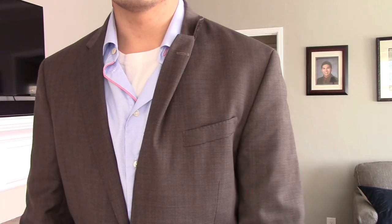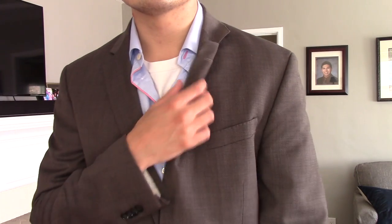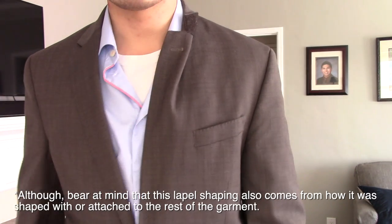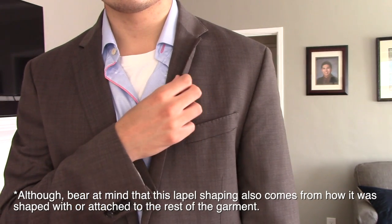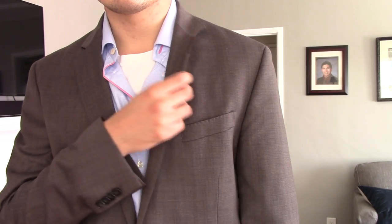The lapels actually snap back — if I peel them back and lightly touch them, they spring right back. On a fused construction, there's no such snapback. That's because canvassing in the lapels gives more character to the upper half of the suit, which is actually the most important part, being that your chest is closest to the garment.